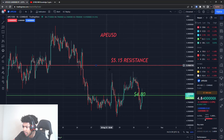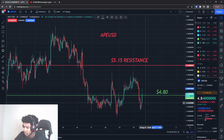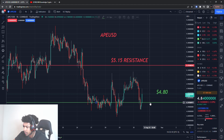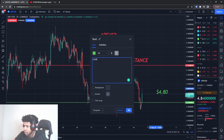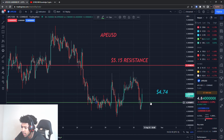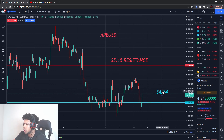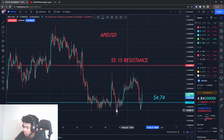ApeCoin has an old resistance at about five dollars and fifteen cents, and an old buying level at about four dollars and eighty cents. That buy level is kind of acting as support, but I really want to put support down here at about four dollars and seventy-four cents. So this buying level is going to change — it's actually going to be a support now down here.